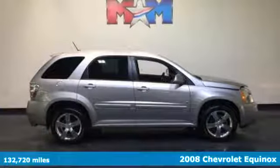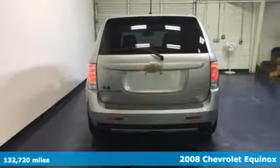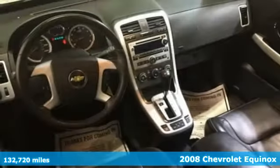It's a 2008 Chevrolet Equinox. Inside this crossover's spacious passenger cabin, you'll find comfortable seating for five.